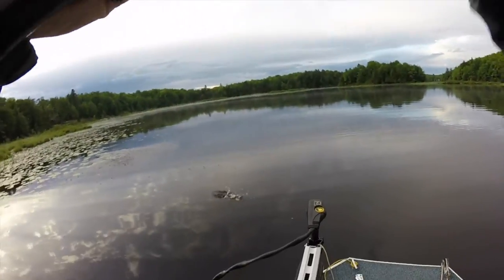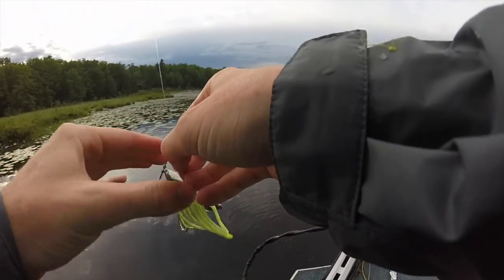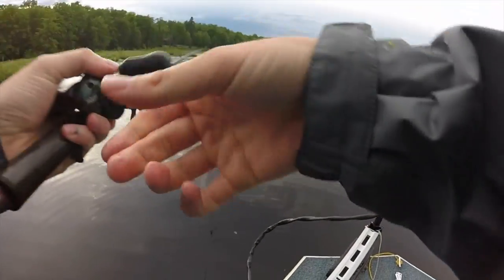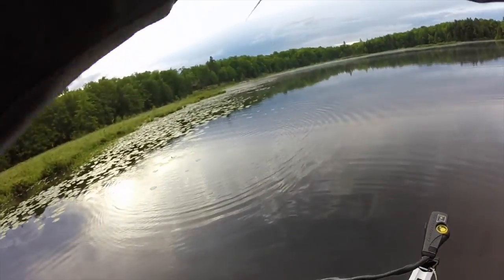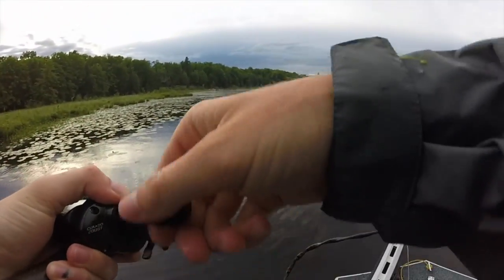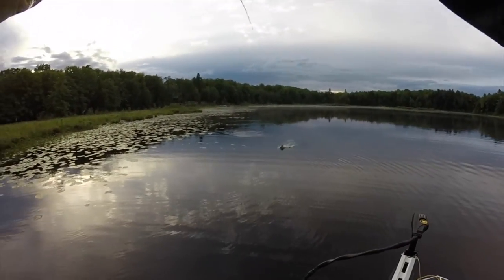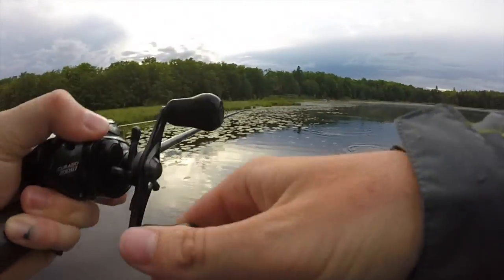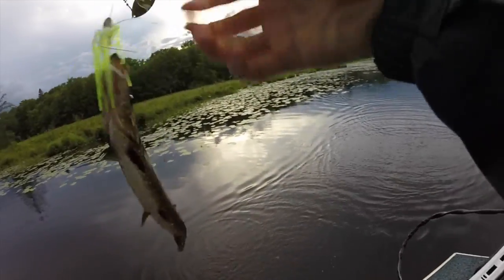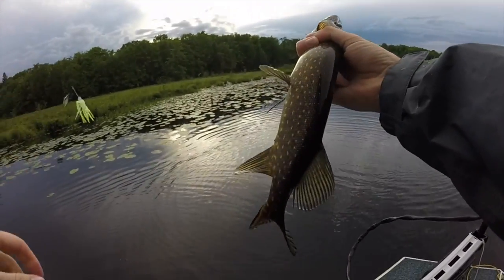There we go — dude, these little pike are feisty! I really want to find a freaking gator though — at least upper 20s if not a low 30s. Pike always kind of give up right when you get them up by the shore — they start fighting really hard and then they're just like, whatever.